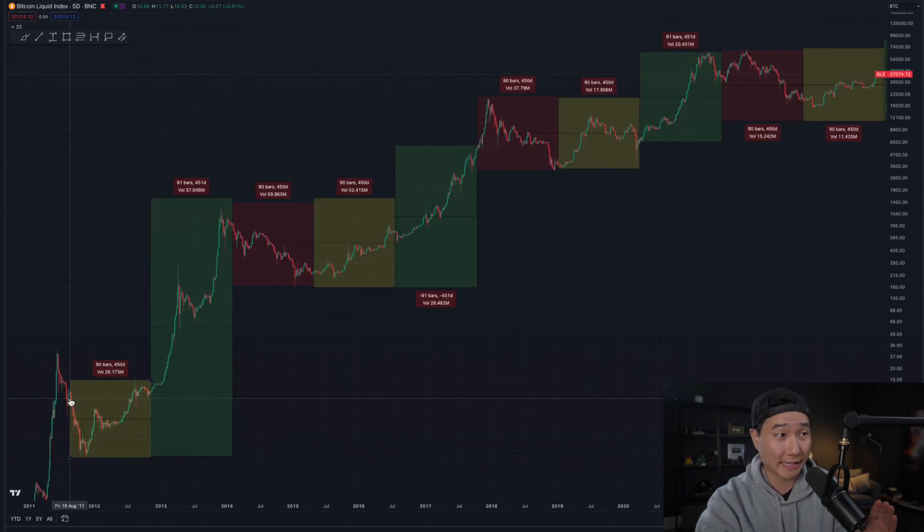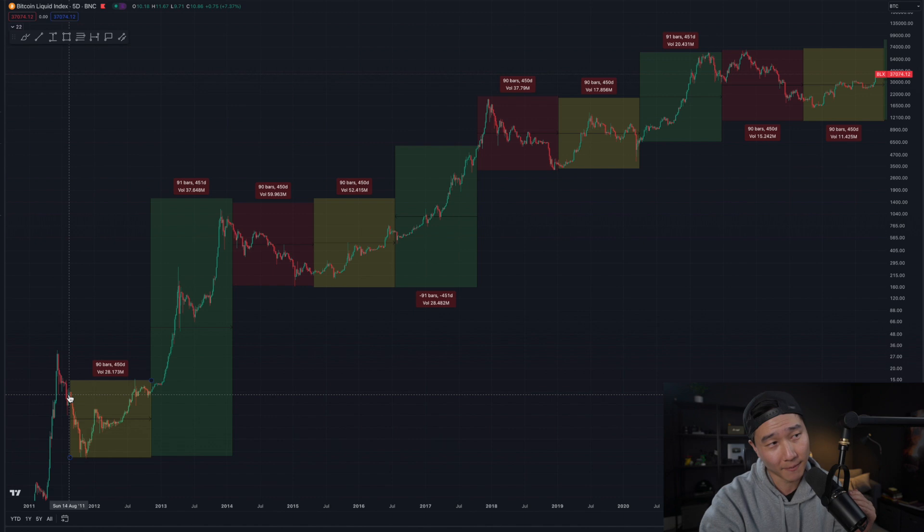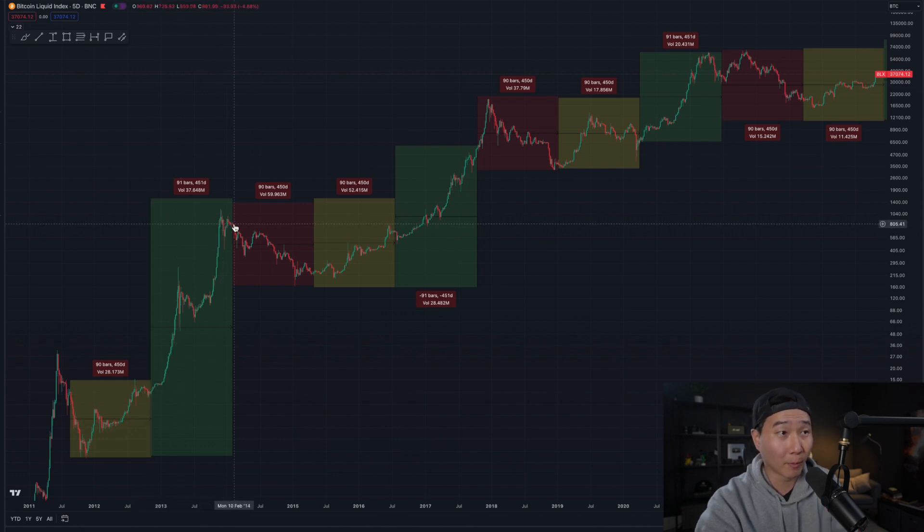We have to start back in 2011. You can see that the market did technically have like a bear market, a crash, but if you compare the price where the beginning to the end started, you would have pretty much broken even. Then you can see that once we entered the green zone, we entered a bull market. From 2014 all the way to 2015 was a bear market, and from 2015 to 2016 the market recovered.